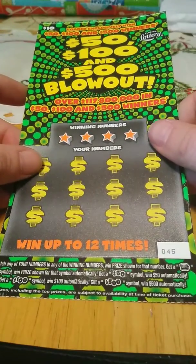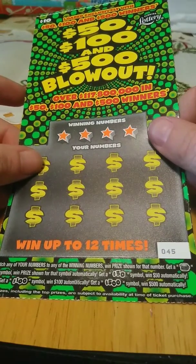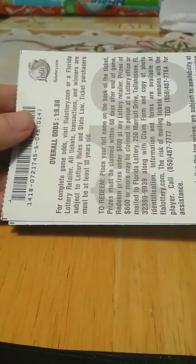It's a match number game — win the prize shown, get a stack of coins, win the prize shown. 50 gets you 50, 100 gets you 100, 500 — which I want to search for — for that 500. Ticket 45 and 46, odds on this game 1 in 8.88.